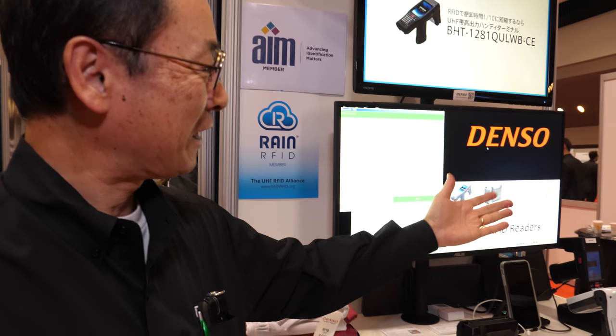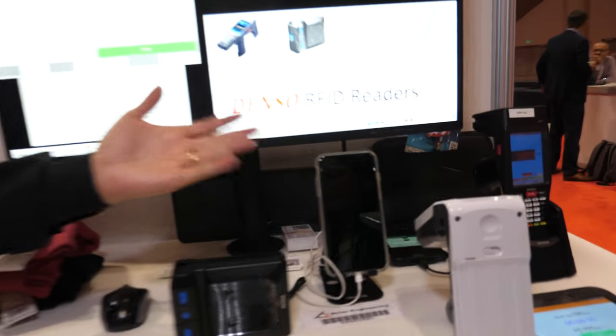We'll move on around, and Toru is going to talk to us a little bit here about Denso and their readers and what they can do for us. Denso is a Japanese automotive components manufacturer — that's what it's famous for — but one of the Denso divisions manufactures RFID reader scanners.